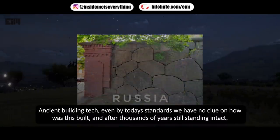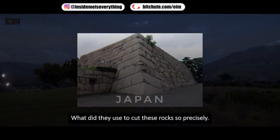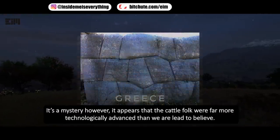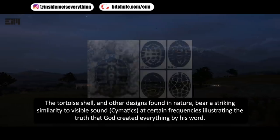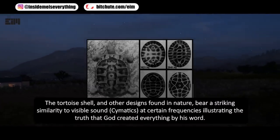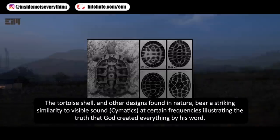Ancient building techniques — even by today's standards, we have no clue how this was built, and after thousands of years it still stands intact. What did they use to cut these rocks so precisely? It appears the ancient peoples were far more technologically advanced than we are led to believe. The tortoise shell and other designs found in nature bear a striking similarity to visible sound, or cymatics, at certain frequencies — illustrating the idea that creation was shaped by resonance.